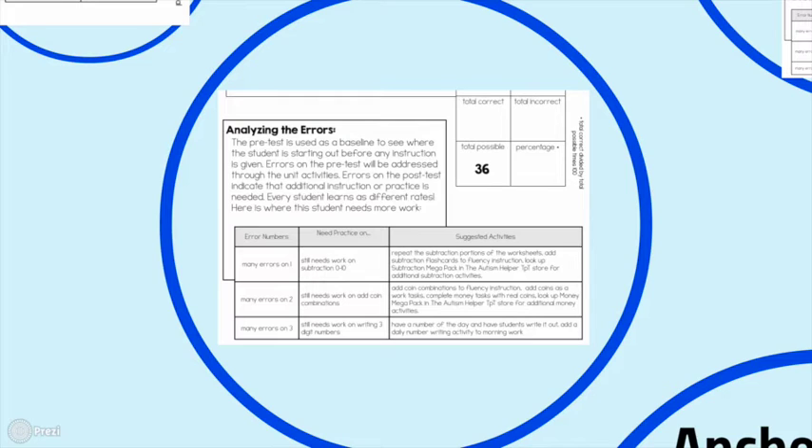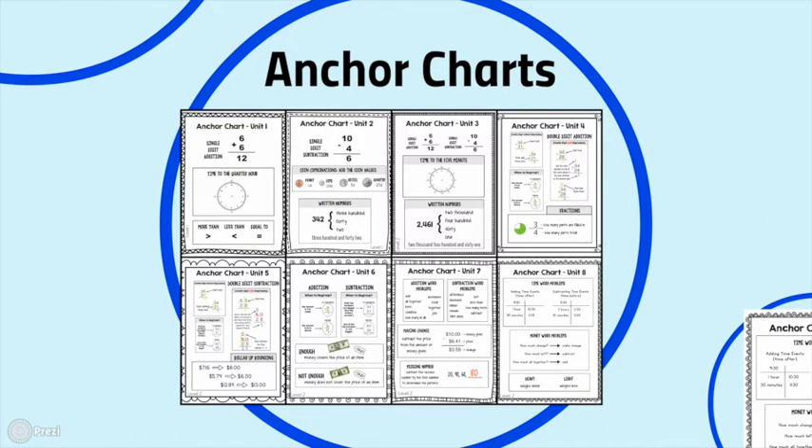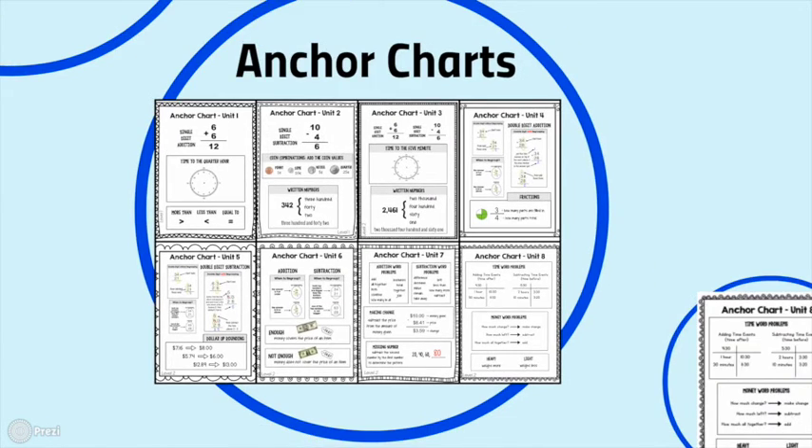The rubric gives you suggested activities based on student errors, so you're very efficient with curricular planning — only adding extra activities for areas where students need extra help. The anchor charts, one for each of the eight units, are the only color items in the curriculum — everything else is black and white, so your printer will thank you. Place them at the front of the room or in student binders during work time. They highlight the two or three new concepts from each unit, teaching students to be problem solvers who reference the charts themselves rather than always asking for help — building toward independence.